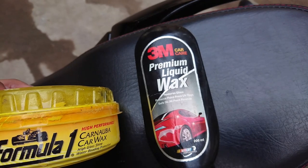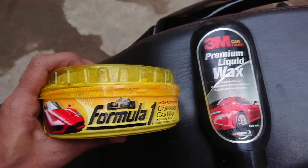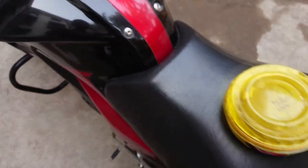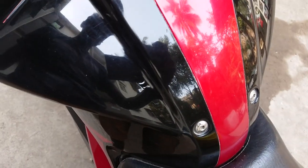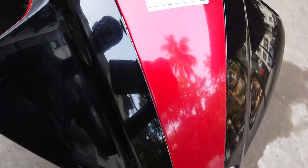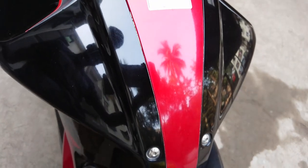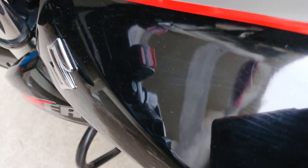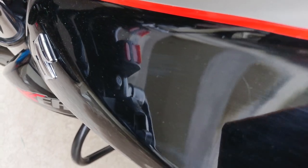Formula 1 or 3M — which wax is better? I have used both products and I hardly find any difference. Both are excellent. The only thing I'd suggest is to go for a liquid wax as it is easier to apply compared to cream or paste wax. Another thing: wax doesn't remove scratches, it just temporarily hides them. For scratch removal you have to go for Teflon coating.